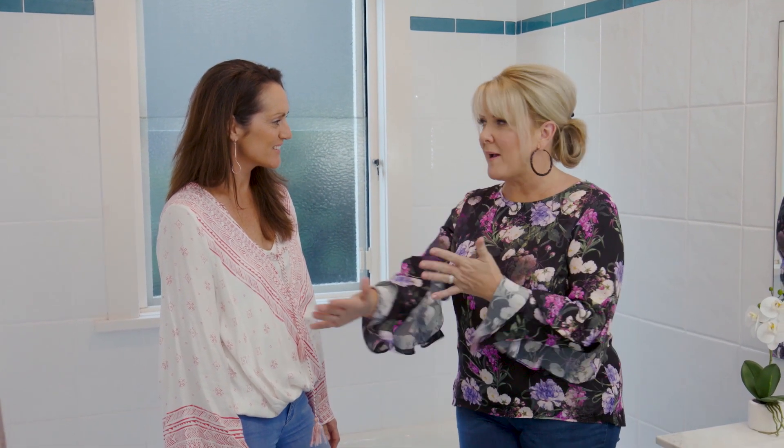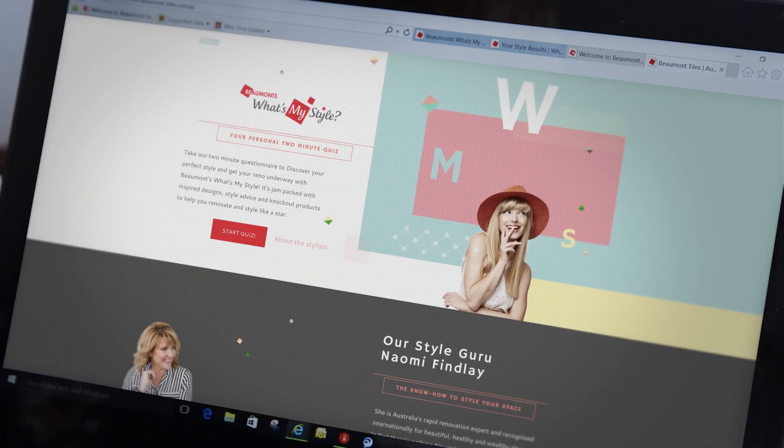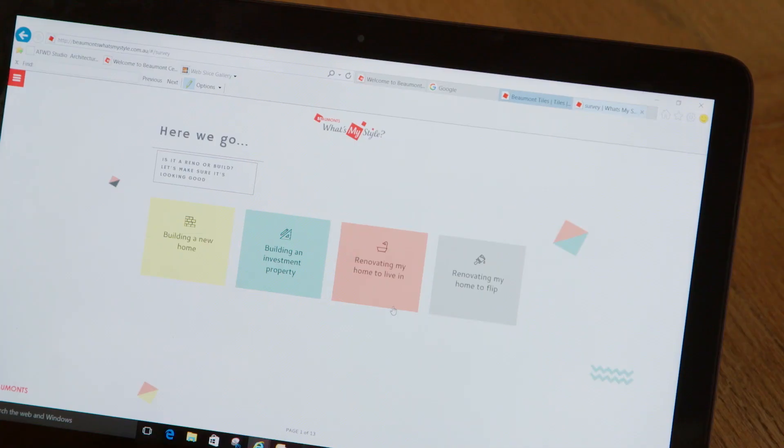The good news for you is we have some great tools to help cut through that indecisiveness and avoid overwhelm. Beaumont Tiles were voted Australia's number one tile specialist, and that is for a reason. So this is a quiz I want to take you through — very simple, not too many decisions. And at the end, we're going to have a consolidated idea and vision of exactly what your style is. Let's get started.